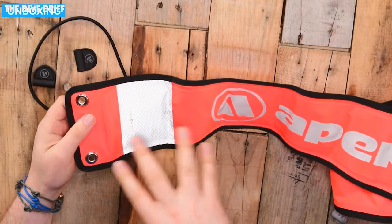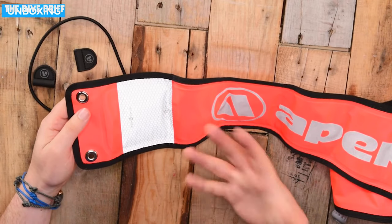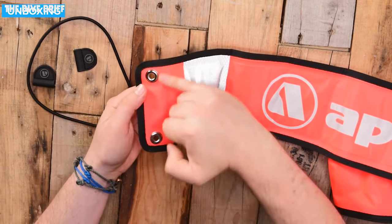Next up on the list is another Apex product — their 1.4 meter DSMB. Again, not surprising. This is a really nice, well put-together DSMB. With the way that a lot of dive companies around the world are requiring that at least one diver of each buddy pair has their own DSMB, more people are starting to invest in their own. And it makes sense — it's better if you have your own, because you understand it when you first come to send it up rather than being handed new equipment and having to figure it out.